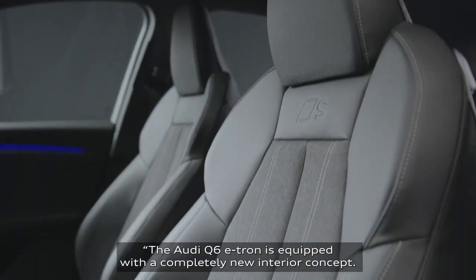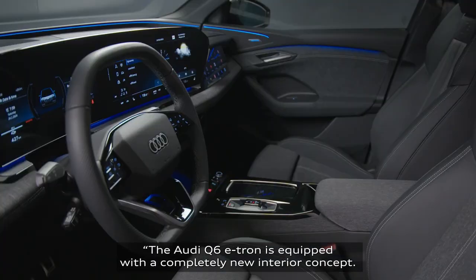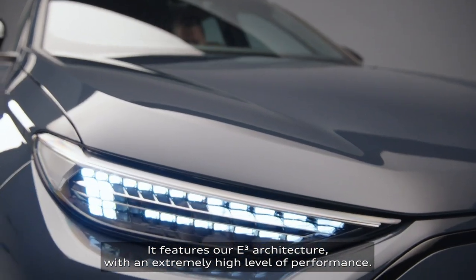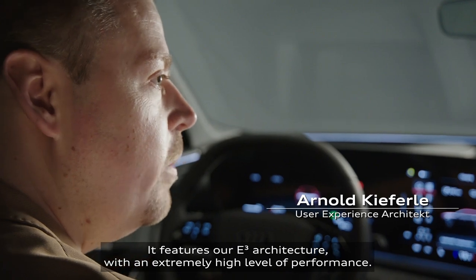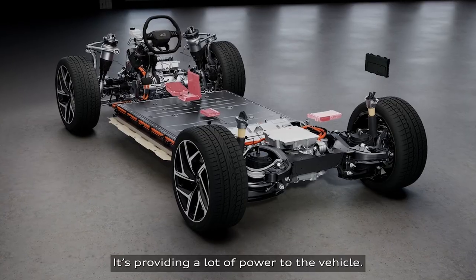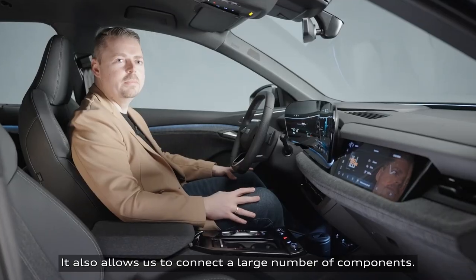The Audi Q6 e-tron is equipped with a completely new interior concept. It features our e-cubed architecture with an extremely high level of performance, providing a lot of power to the vehicle. It also allows us to connect a large number of components.